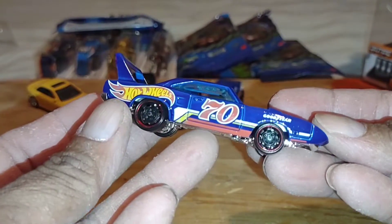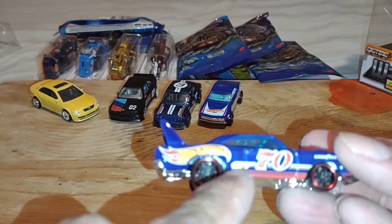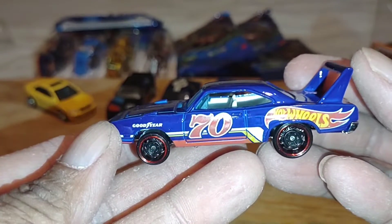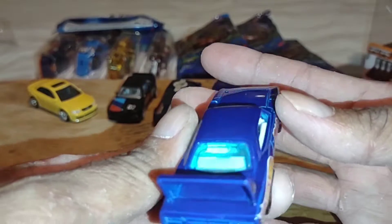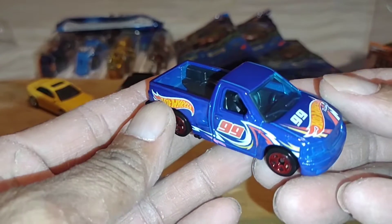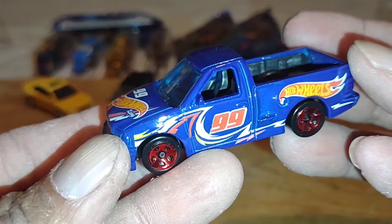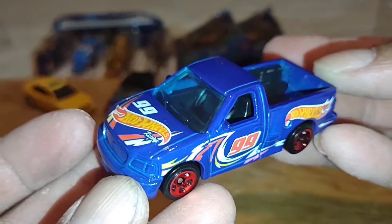Didn't want to miss this one — it's the Plymouth Superbird. Compared to the premium I have hanging on the wall, the tires are basically the same, but this one has beefier tires on the back. Still looks pretty cool — a nice blue color. Then this Ford SVT Lightning, I believe a '99. Nice tampos on the hood, Hot Wheels Racing, black interior with red rims.